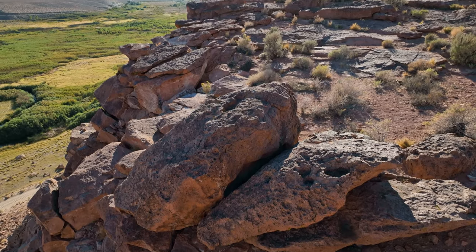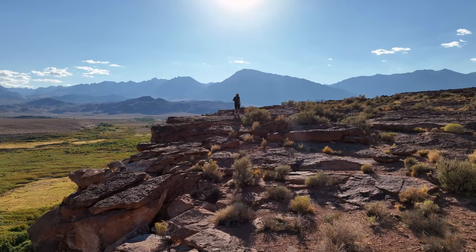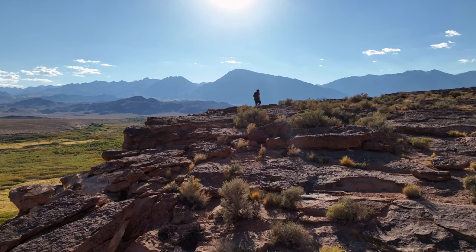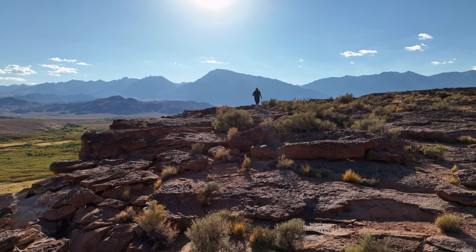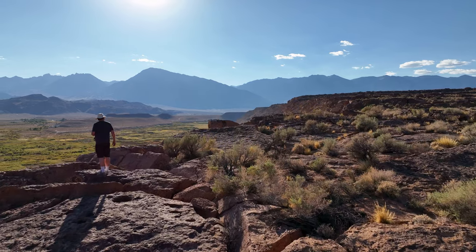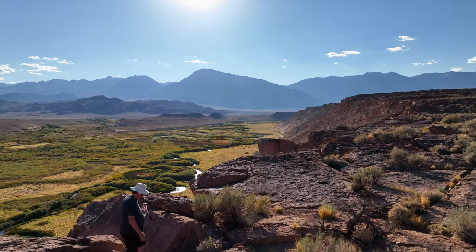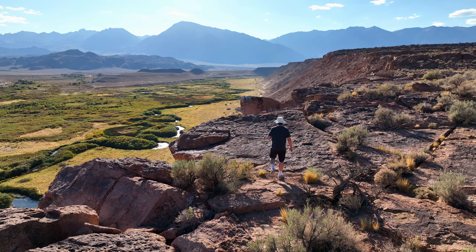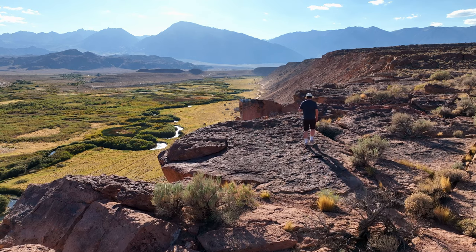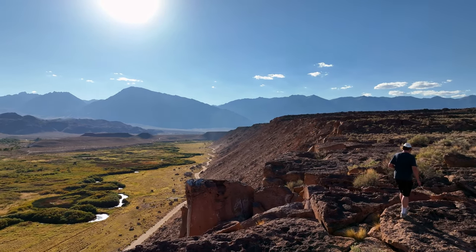There is a particular petroglyph I was very interested in seeing, called Sky Rock. It is somewhat unique in that it is on a horizontal plate, as opposed to most petroglyphs that are vertical. I did not, however, have any directions on how to find it. Its location is not readily available, in an attempt to help preserve it from the masses. I should have known it would not be right at the top of the trail. I scouted around for a bit but didn't see any petroglyphs. I didn't expect to be up here long, so I didn't bring my camera — in hindsight I wish I had.